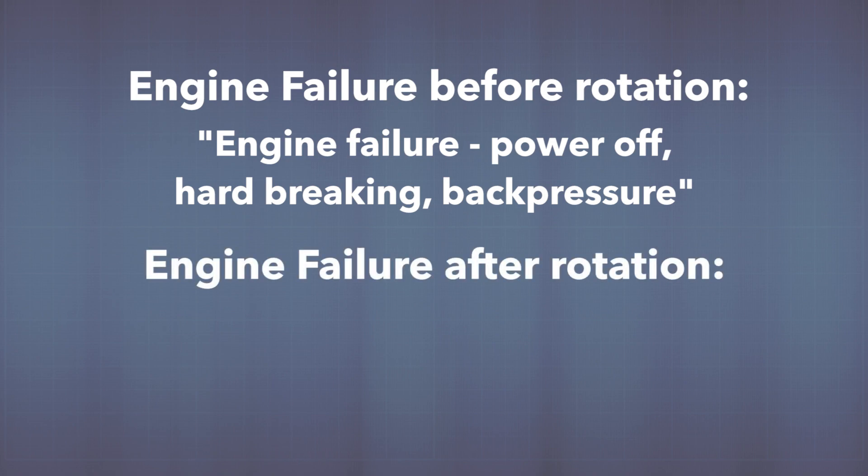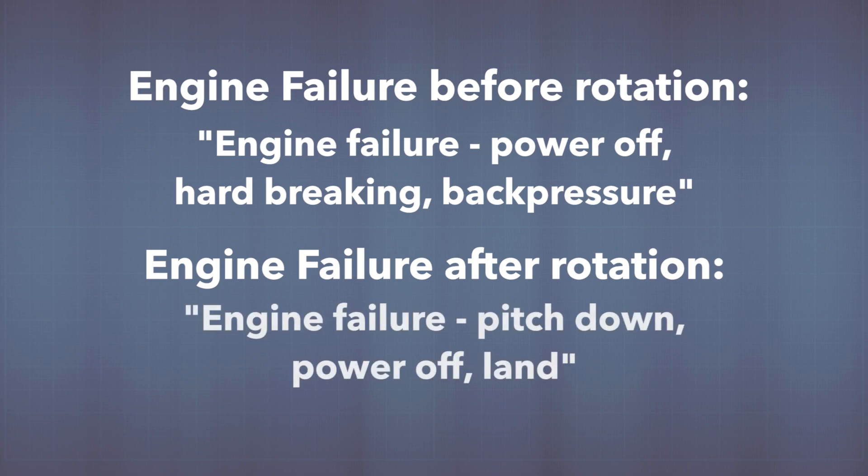For an engine failure after rotation, pitch the nose down to prevent stalling, power to idle, and then pitch for a normal power-off landing straight ahead. Again, say it out loud — engine failure, pitch down, power off, land.